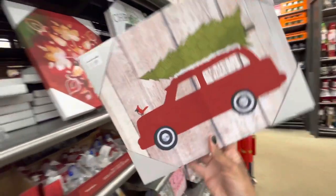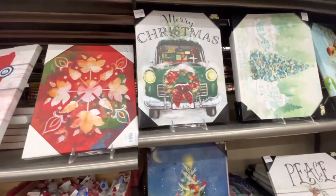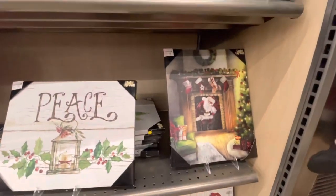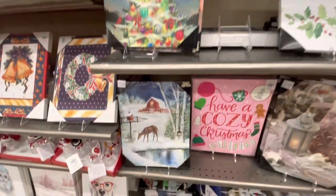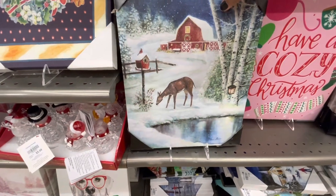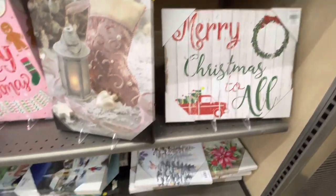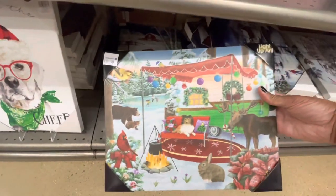There's the red truck. Really pretty - all of these ones right here are light-up art, these are $12.99. Really pretty. Here's some more down here at the bottom that light up as well. These are really pretty. I don't see a switch - okay, it's on the back. I think they're battery operated. This one says 'Have a Cozy Christmas,' really pretty.